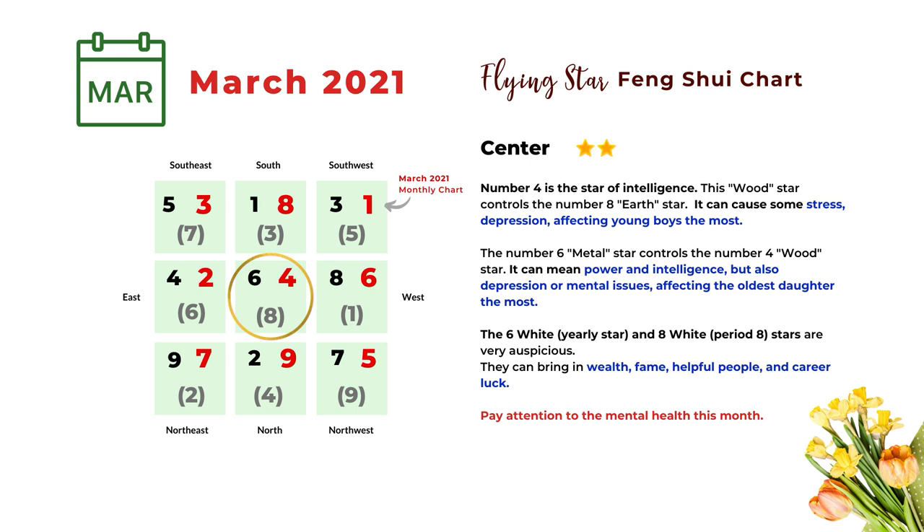Another combination is number six and four. Six is the metal star and controls the number four wood star. This combination can mean power and intelligence, but it can also mean depression and mental issues, and this can affect the oldest daughter the most. Another combination is the number six yearly chart and the number eight period chart — this is a very auspicious combination bringing money luck, fame, helpful people, and career luck. So overall, pay attention to your mental health this month and avoid too much stress and depression.